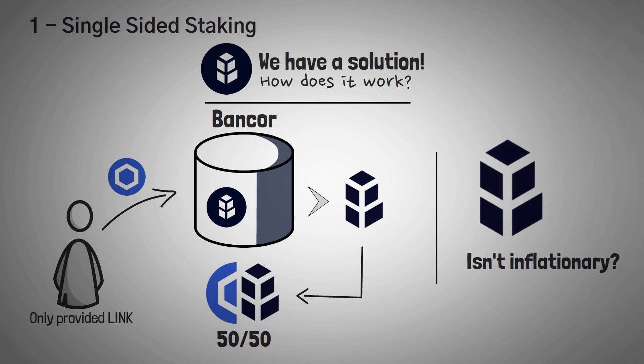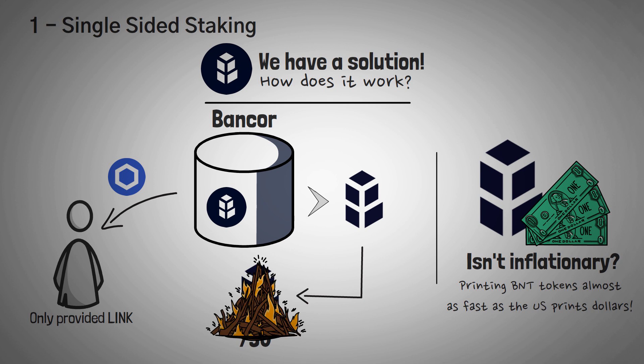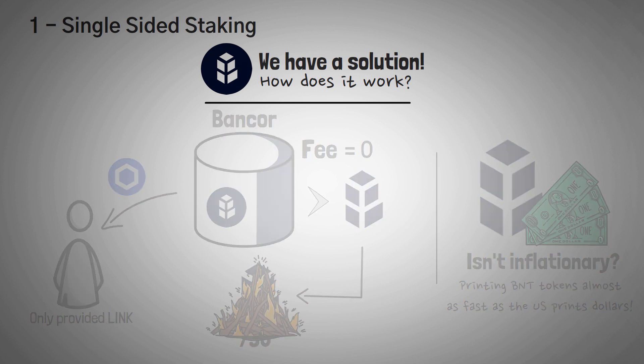Now, I know what you're thinking — doesn't that create a crazy inflationary market? They're printing BNT tokens almost as fast as the U.S. prints dollars. Well, whenever someone withdraws their LINK tokens from a pool, the BNT tokens originally minted by the protocol are then taken out of the pool and burned, meaning they are destroyed and gone forever. In reality, they kind of never go into circulation. Also, trading fees earned by the protocol-minted BNT are also burned upon the withdrawal of the associated user's stake.